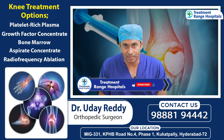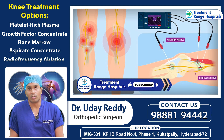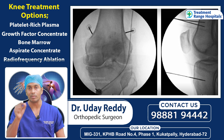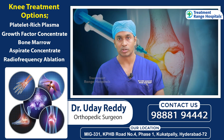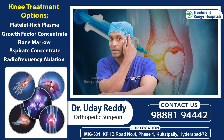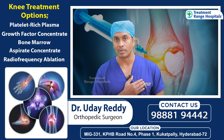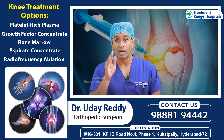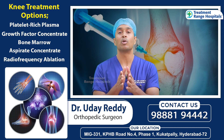Another option is Radio Frequency Ablation for the hip and knee joint. In this procedure, the nerve conduction in that area is blocked, which helps reduce pain.